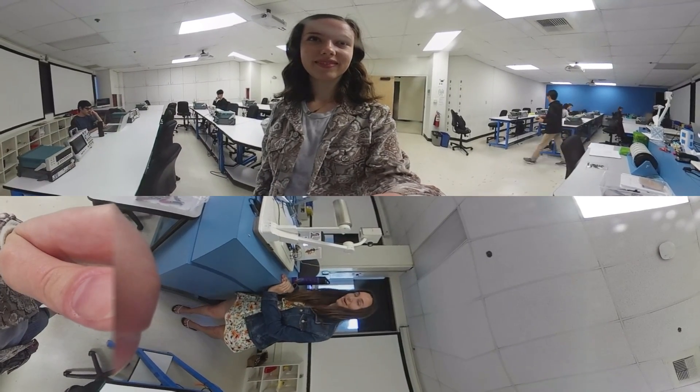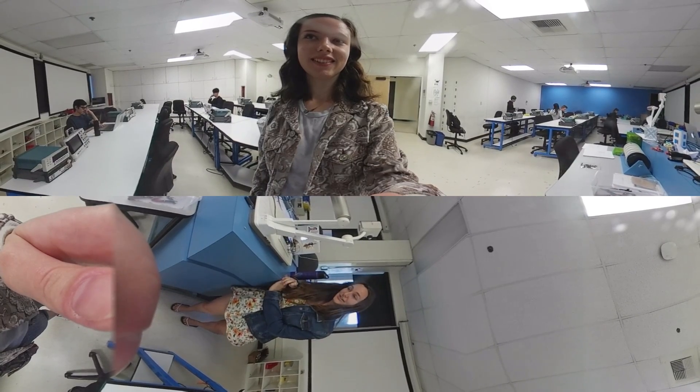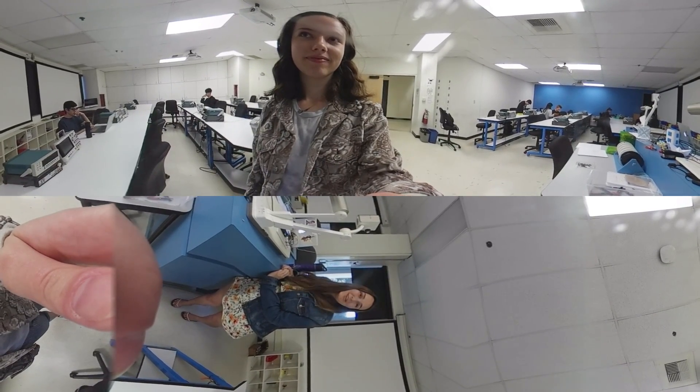I've enjoyed the class so much that now I CP, and it's really great to give back to students. I remember being one of those students who had no idea what was going on. Yeah, I really love it.